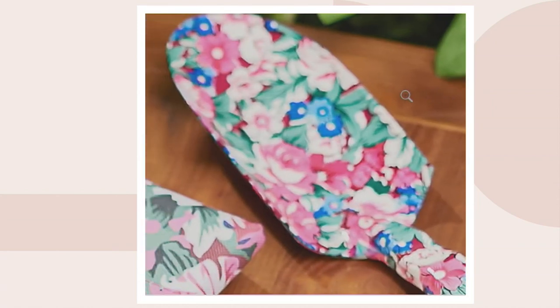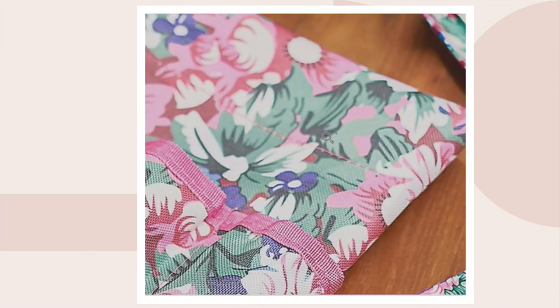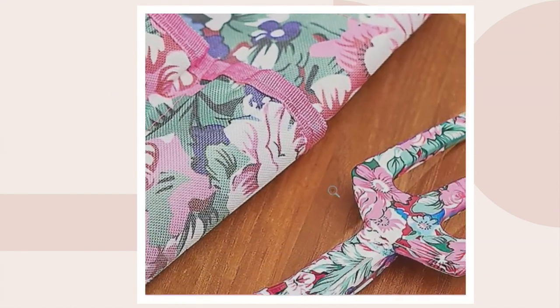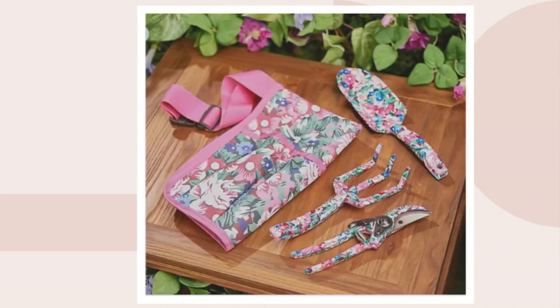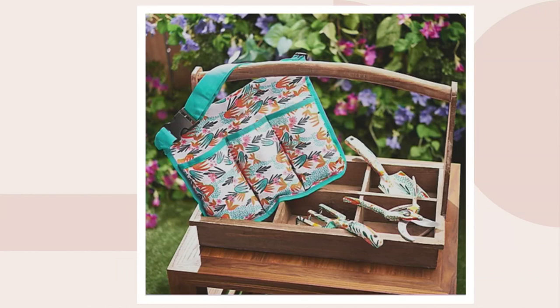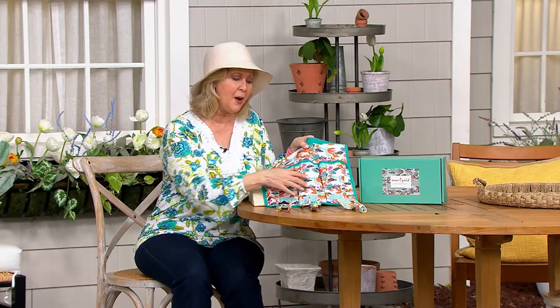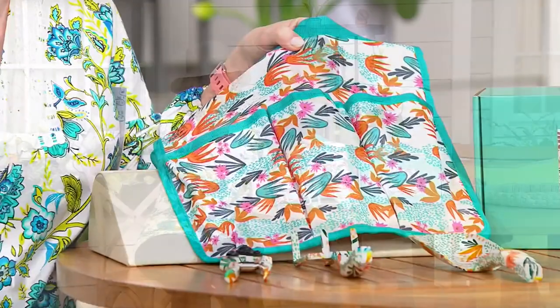It's the bag that's patterned, and so are the tools. Imagine yourself out in the garden once the weather warms up, getting your outdoor space all planted, and you grab your tools and they look like this — how happy would that make you? It just makes it fun. There are two color options: fuchsia, which has a more colorful background, and turquoise, which has more of a white background with turquoise and some warm tones.